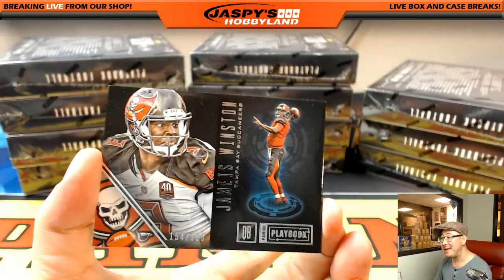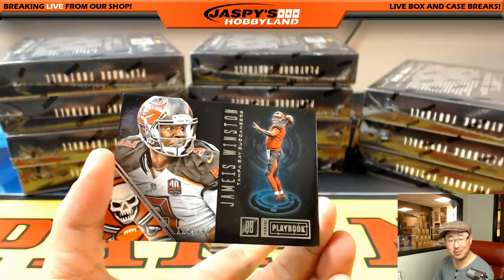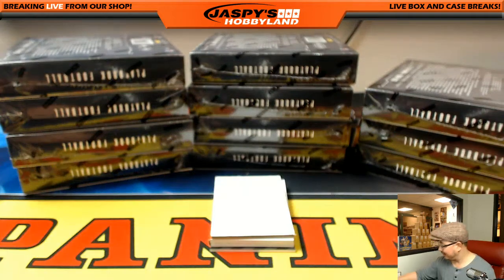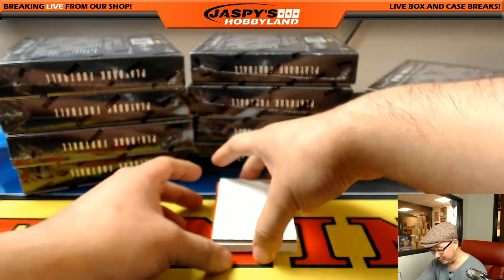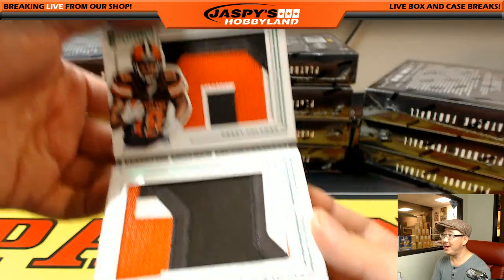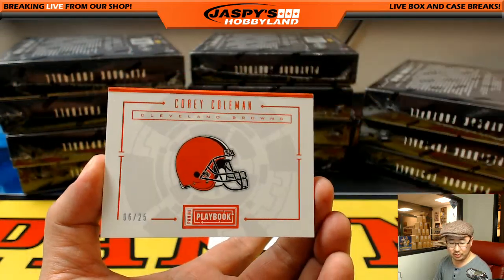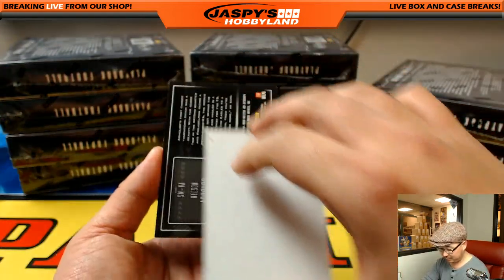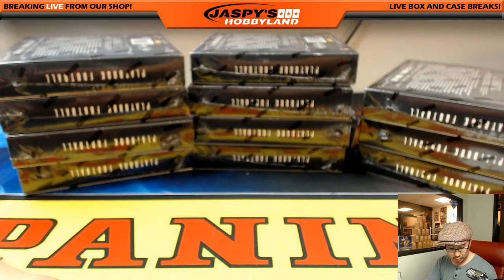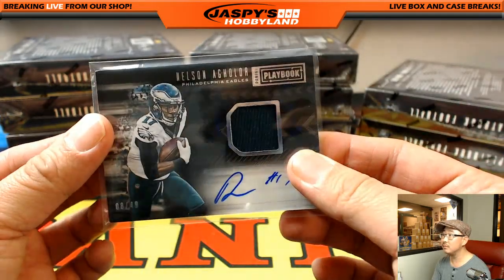Did you hear what Jameis Winston said to a class full of kids lately? It's kind of... I didn't expect that. He has to kind of check what he has to say. It wasn't terrible, but still. 6 out of 25, Corey Coleman - the out-of-25s always seem to have better patches. Cleveland Browns, going to Jake. Nelson Aguilar is your autograph, Jersey Auto, 8 out of 49 for the Eagles, that goes to Greg.